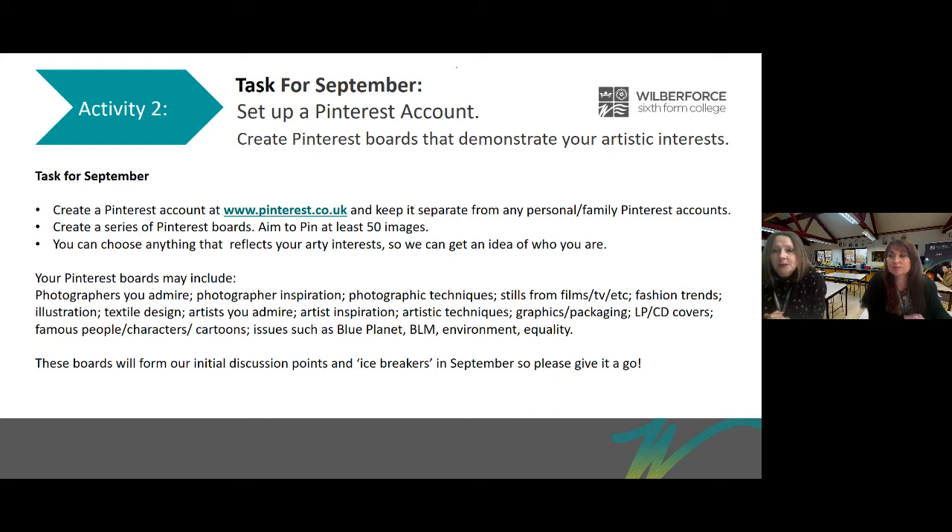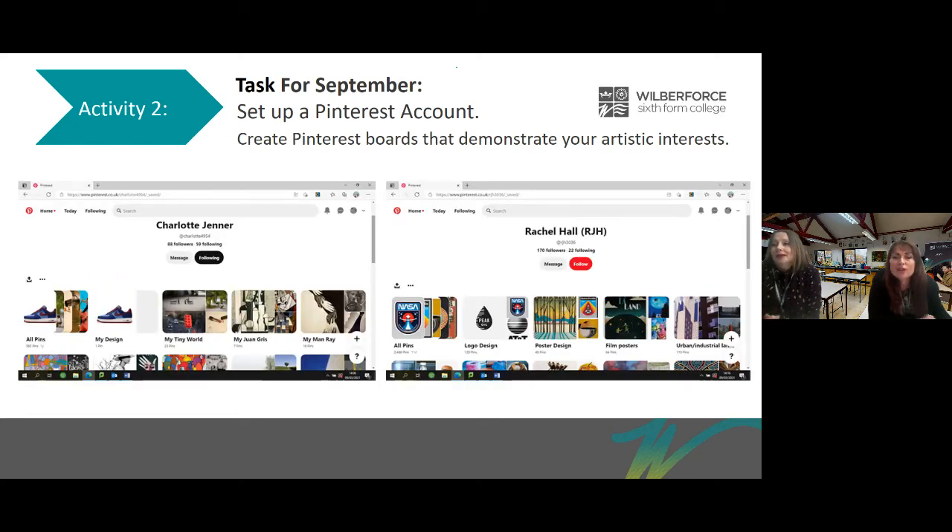These boards will give us an idea of what you're like as an artistic person — how you see the world and what your views are. They will also form our initial discussion points and icebreakers in September, when you'll be sharing your boards with other people who will hopefully be new friends in the group. Please give it a go because we're really excited to see what you produce.